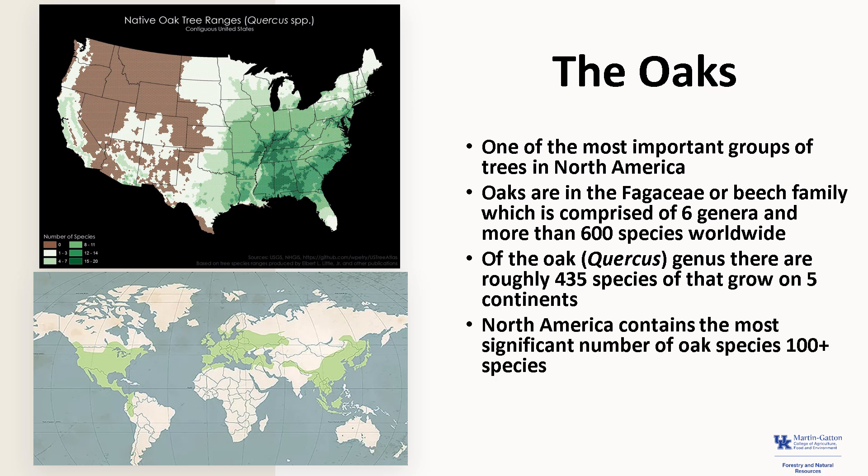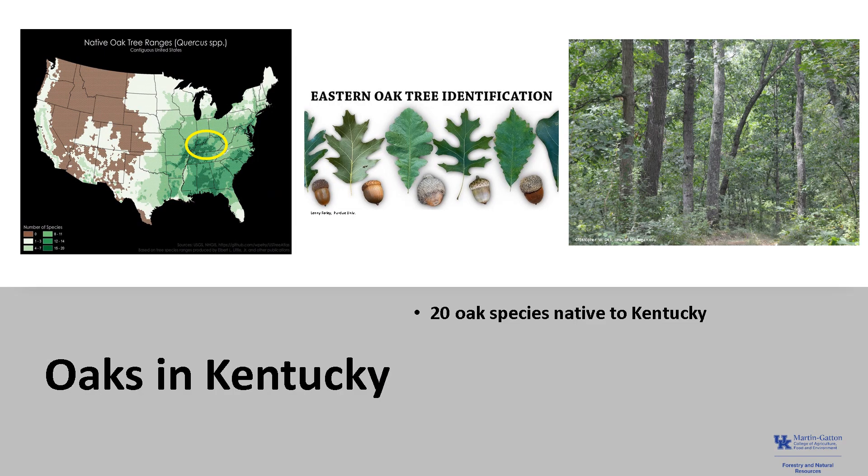North America has the most significant number of oaks with 100-plus species, and China is a close second. In the United States, there are 60 to 70 species of oak. There are 20 oak species believed to be native to Kentucky, with 13 species of red oaks and seven species of white oaks.